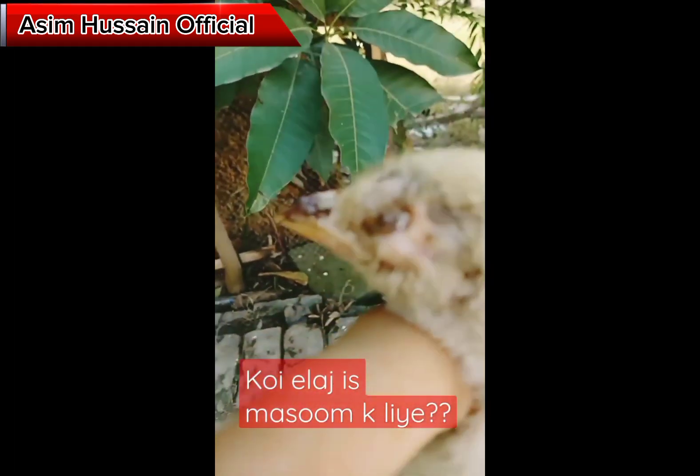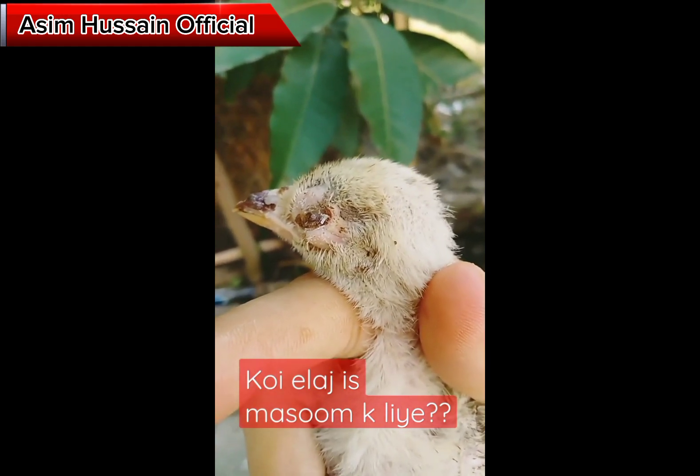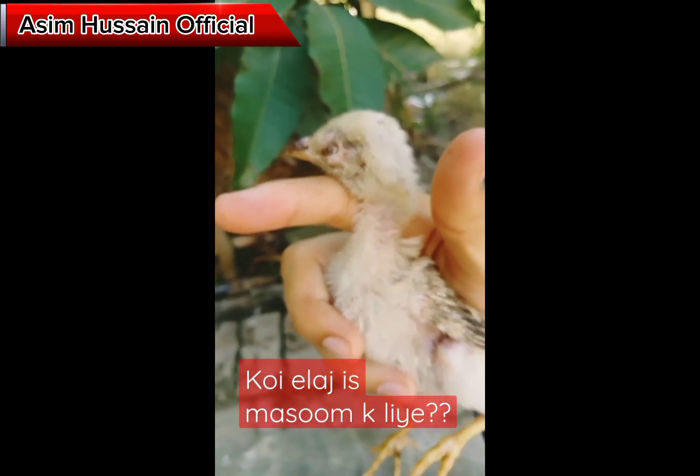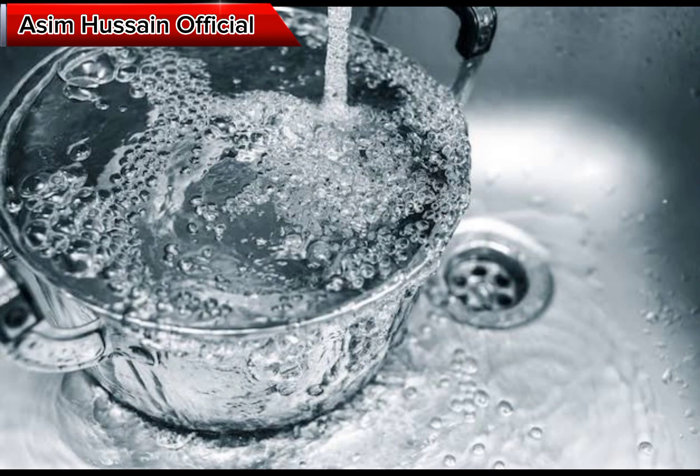Treatment for Coriza infection involves a combination of supportive care and antimicrobial therapy. Supportive care for birds with Coriza infection includes providing them with clean water and food, as well as a clean and dry environment to prevent secondary bacterial infections.